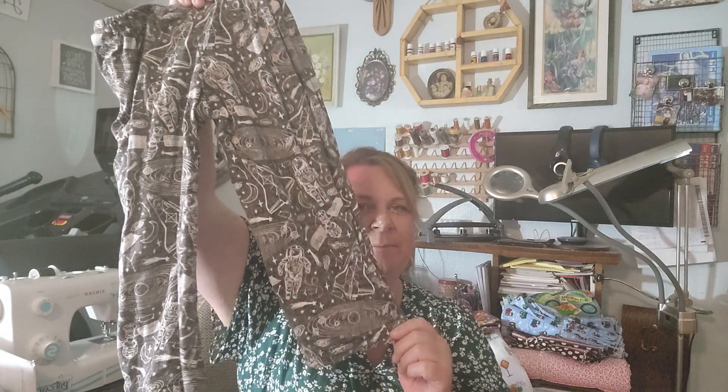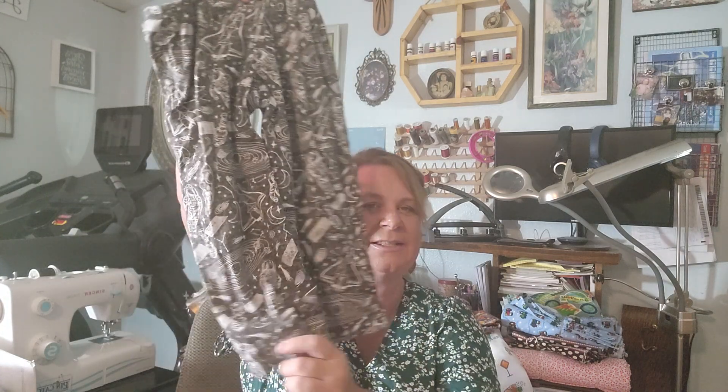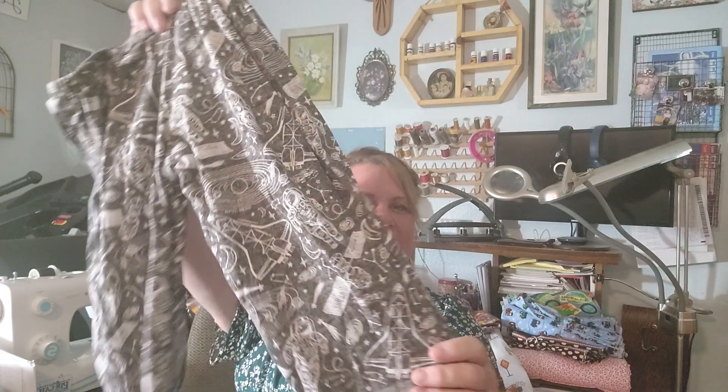So this week in my sewing room I was able to get some sewing done. I made these jammies for Gideon. He does love them. They have the little space on them.